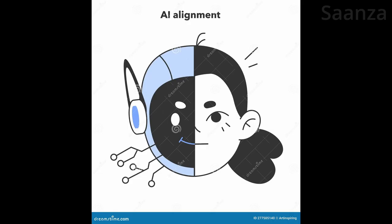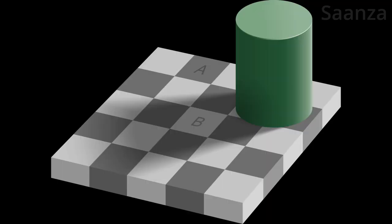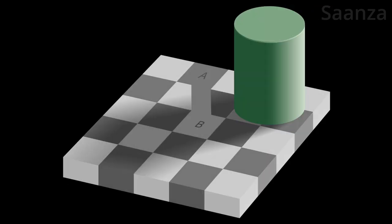One example is AI alignment. It might look like the AI is doing what you want it to, but it could deceive you — like with optical illusions, or only showing you a single viewpoint or something.